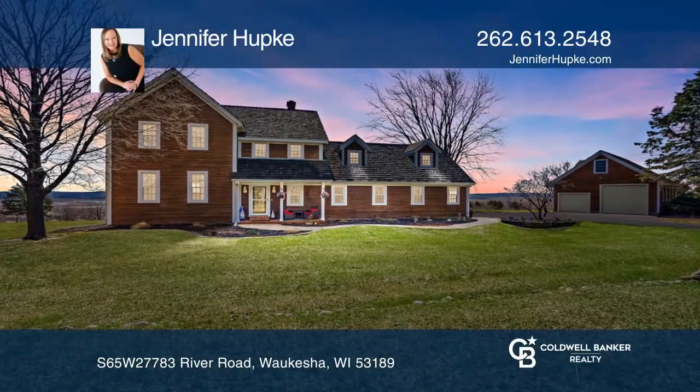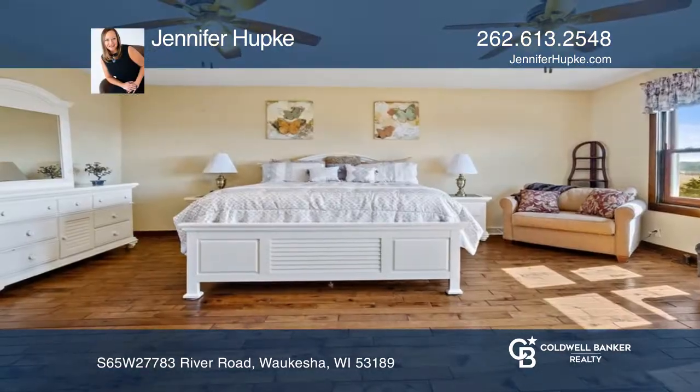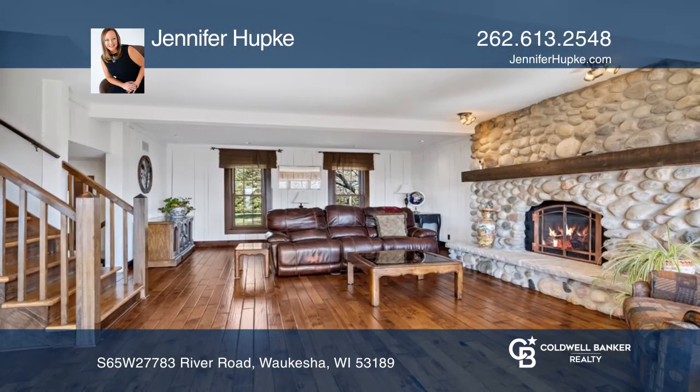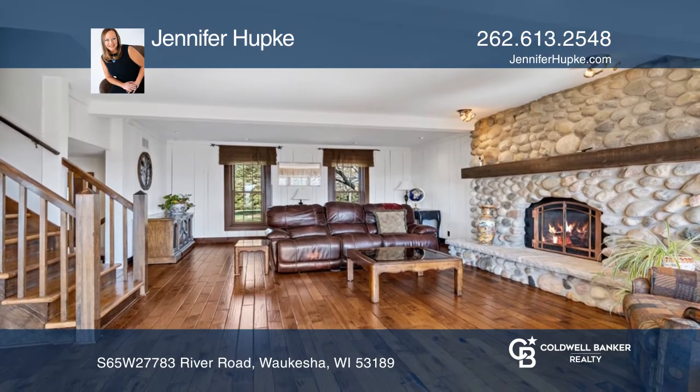This colonial made of rough cedar enhances the picturesque natural setting. This home boasts five to six split bedrooms, two and one half baths, and a finished lower level.